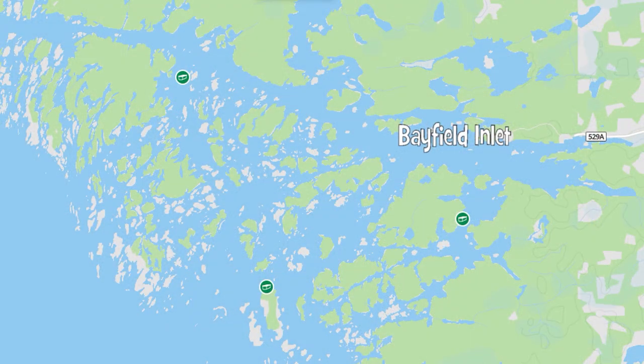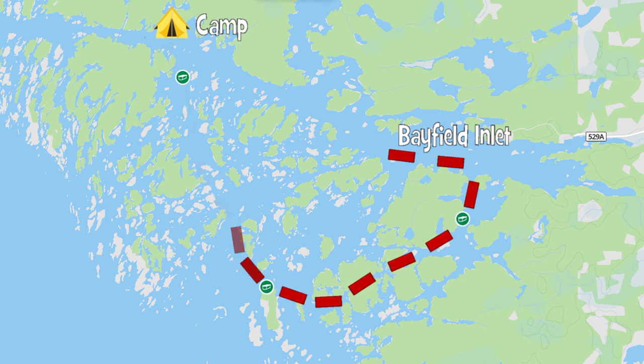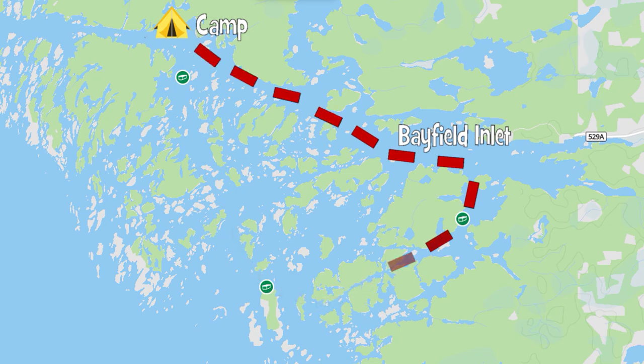Good morning. Today on this episode, we're going to be taking you on a journey in the islands on the eastern shore of Georgian Bay. We're at Bayfield Inlet and today's mission is to go to three different geocaches. The journey will take about 10 kilometers in total, and the first cache is only about a half a kilometer away — you can see we're camped not too far away. From there, we journey south to another cache and then back east and then back home to our camp. Hopefully we can find all three caches, but we'll have to see. Will you come along with us? Let's go.